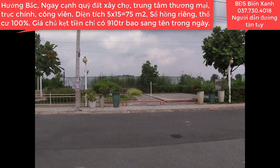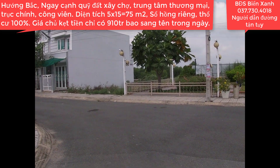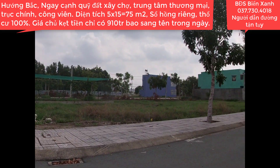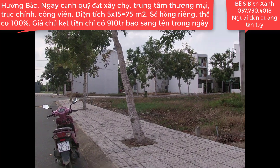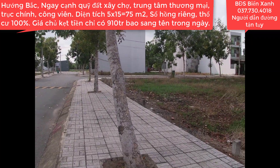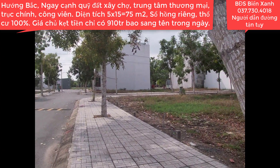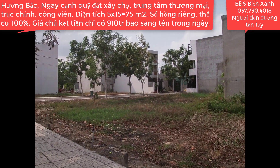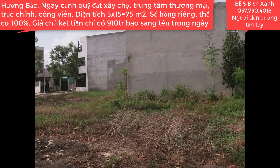Bởi vì bây giờ cứ chần chừ chờ bất động sản xuống tới đáy và hạ giá thì điều đó không xảy ra đâu. Nhiều chủ đất kẹt tiền ở giai đoạn này cũng chỉ giảm giá khoảng 50 đến 70 triệu là cùng, chứ không phải từ 10 đồng xuống tới 0 đồng đâu. Do đó khi nhìn thấy những video Biển Xanh cung cấp giá đã rẻ hơn giá thị trường rồi thì hãy nhanh tay gọi ngay, không thì sẽ lỡ cơ hội đầu tư và lỡ những vị trí đẹp.